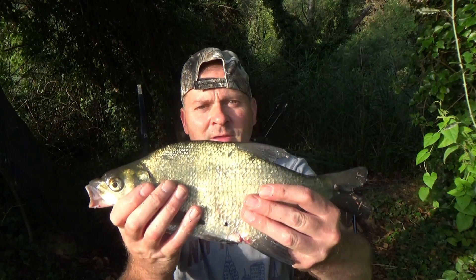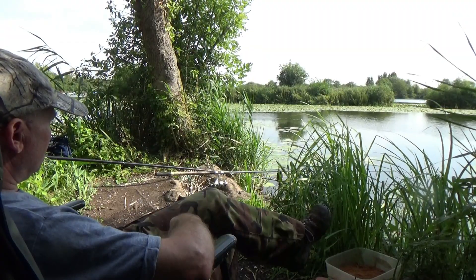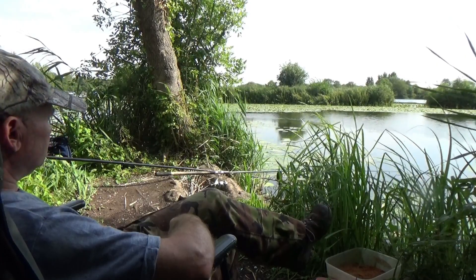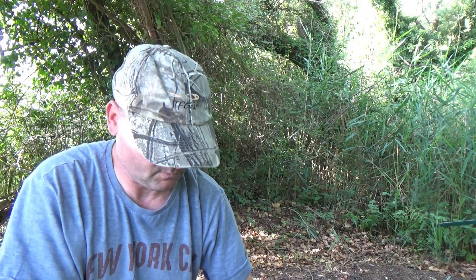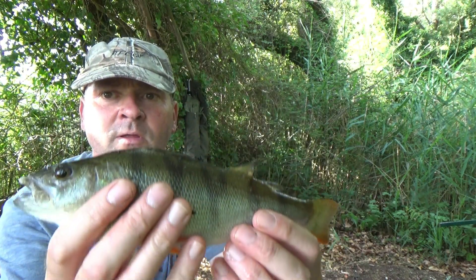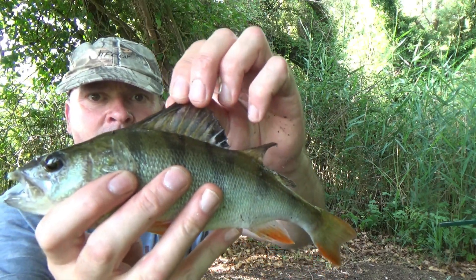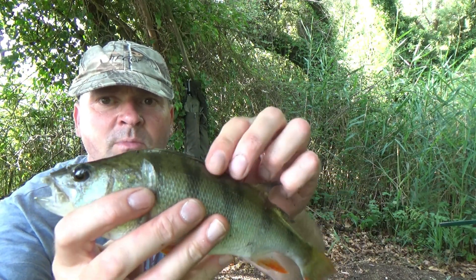I've caught three skimmers so far, getting slightly bigger. I've just caught a perch — quite a nice perch but not a monster, maybe nearly half a pound. Not what I wanted. Gone back on maggot, and that's a sign that the skimmers may have moved away. I'm sure they'll be back — let's hope so.